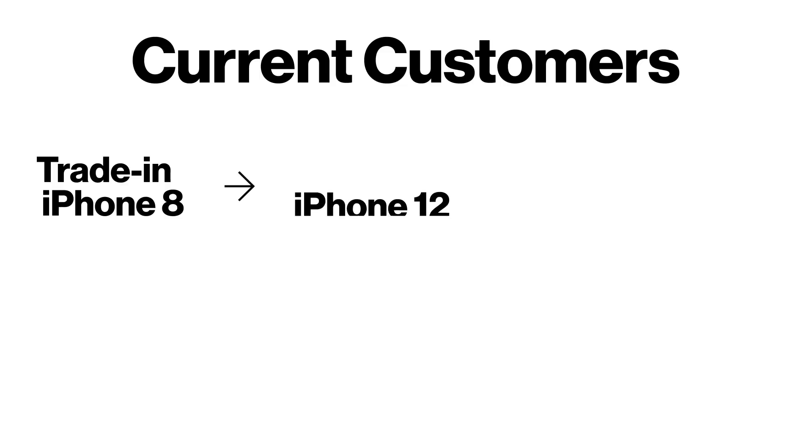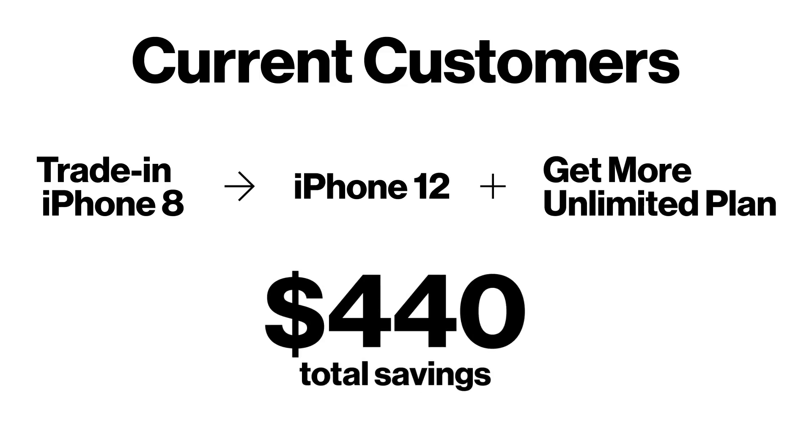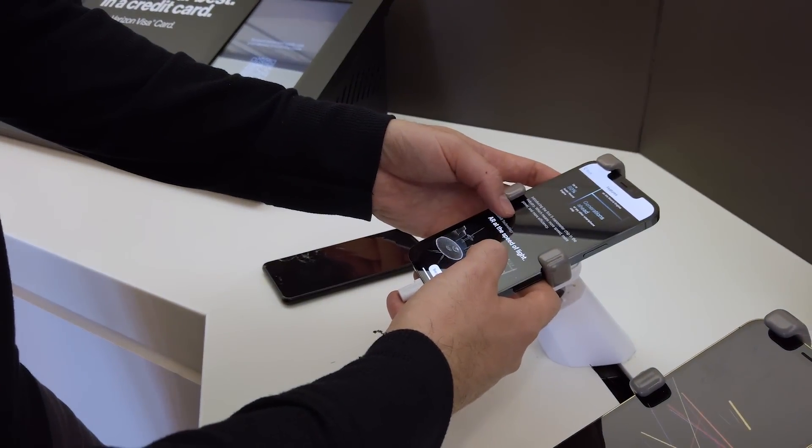If you're a current customer and you want to upgrade that iPhone 8 to an iPhone 12, and you choose the Get More Unlimited plan, you'll get up to $440 off that new 5G phone. And you'll trade up to not just the shiny new 5G phone you want, but also the 5G network you deserve.